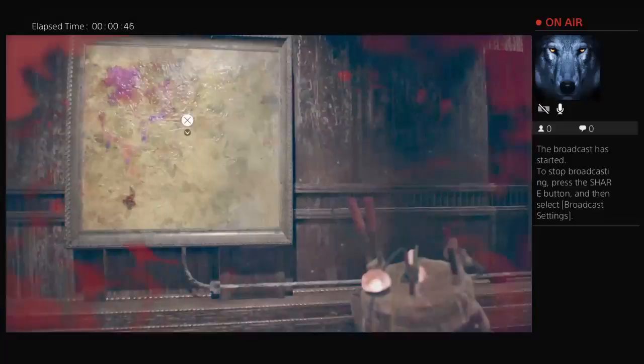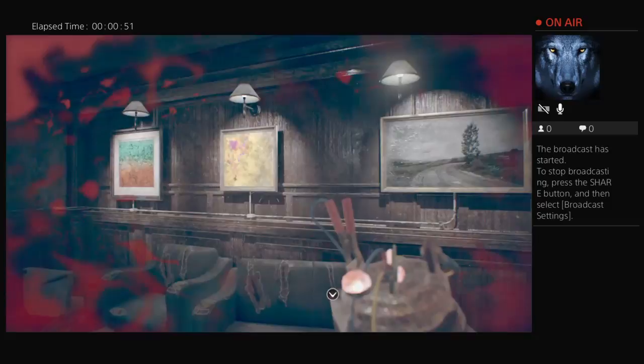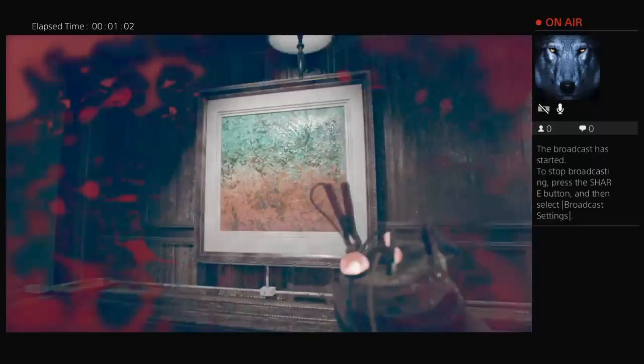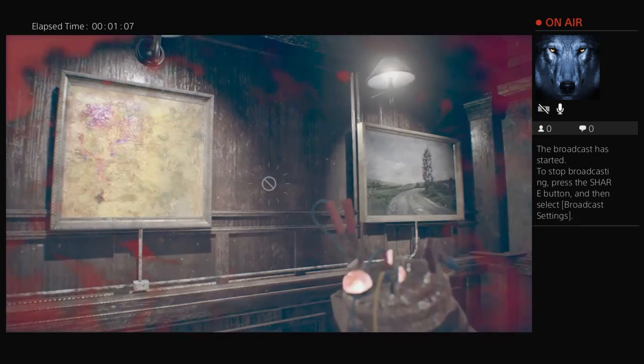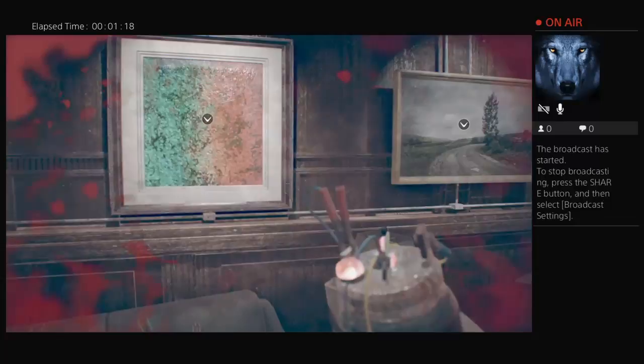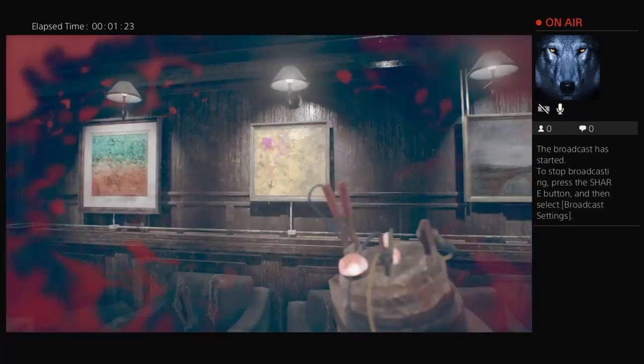Okay, so is this right? Does this look about right? I need to do the same as this. The road is facing the regular way and then that pink spot is up in that corner.